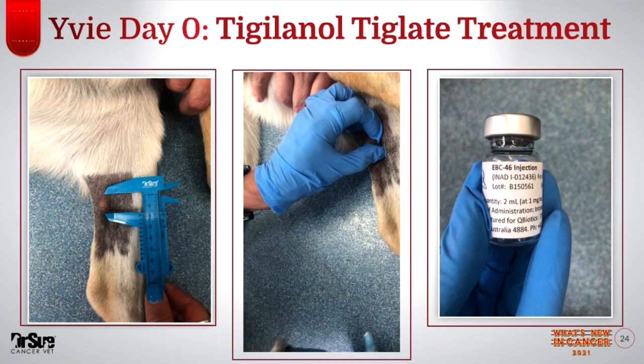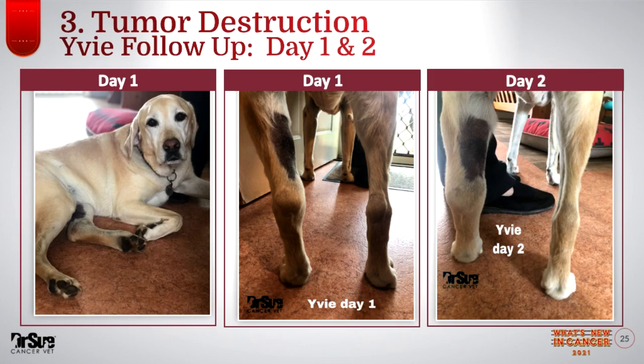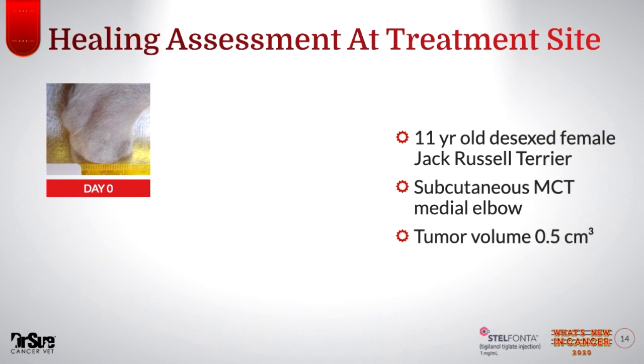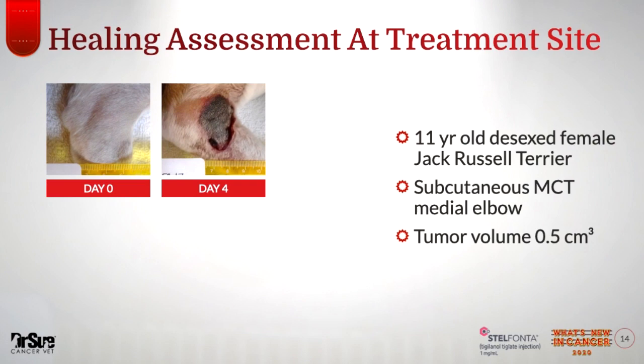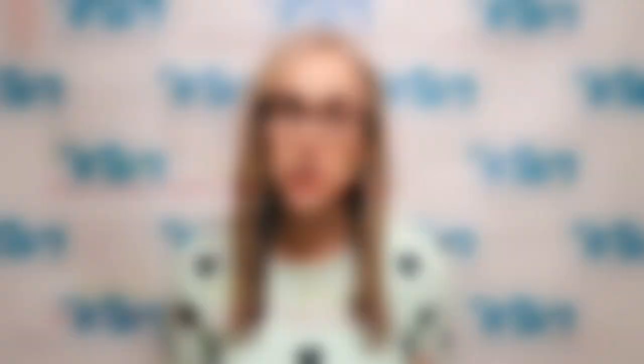Usually around day four, there's going to be a defect — a wound where the tumor used to be. It's really important if you're thinking about Stelfonta for your pet that you go to the Virbac page and look at the different cases so you understand that your pet is going to have an open wound where the mast cell tumor used to be. That is part of the process. Part four is the wound healing — it will heal on its own by second intention, meaning a scar comes in.